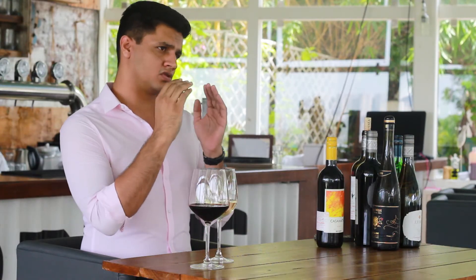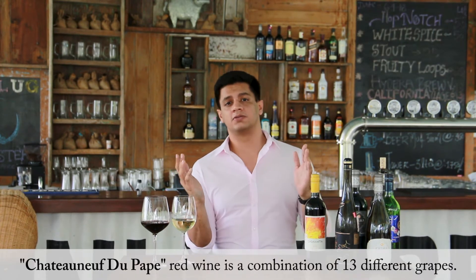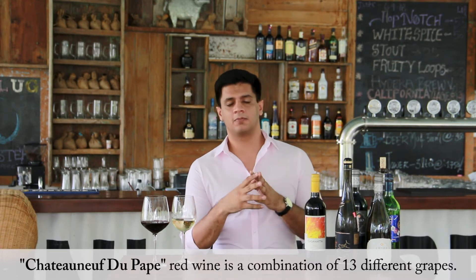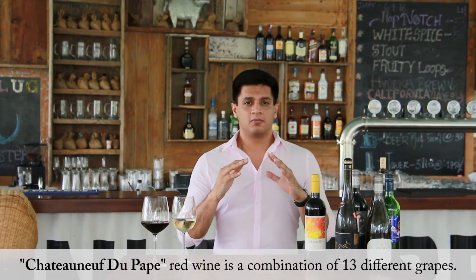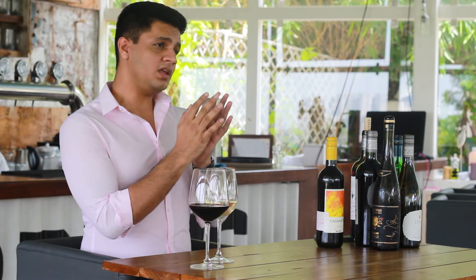In Northern Rhône, the regions to take notice of are Hermitage, Côte-Rôtie, and Condrieu. In Southern Rhône, where there's more Grenache, there's the very famous region Châteauneuf-du-Pape, which is my favorite. It has a strong focus on Grenache but also incorporates 13 different grapes. When you taste Châteauneuf-du-Pape it's very balanced, with notes of bell pepper and green olive.